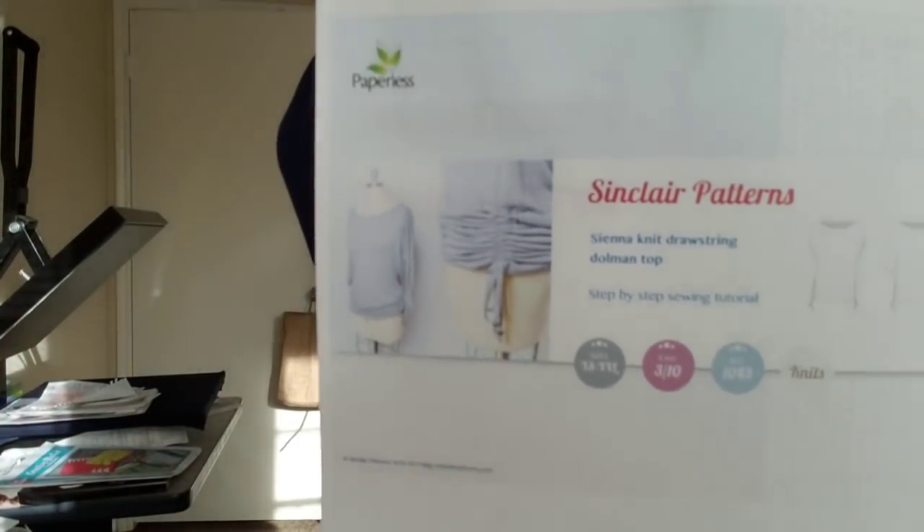Now here are the freebies I got for the month. If you are on the Sinclair Patterns mailing list, there is the Sienna Knit Drawstring Top — I'll put up a picture and link below. It's free until around the end of April, so check that out. I went ahead and downloaded it when I got the notification email.